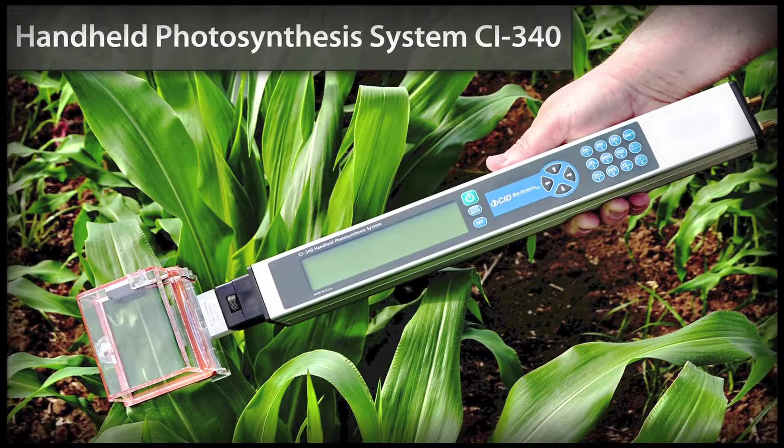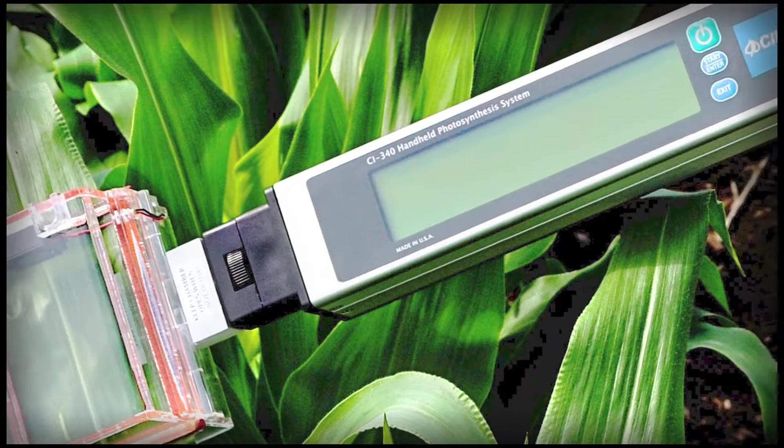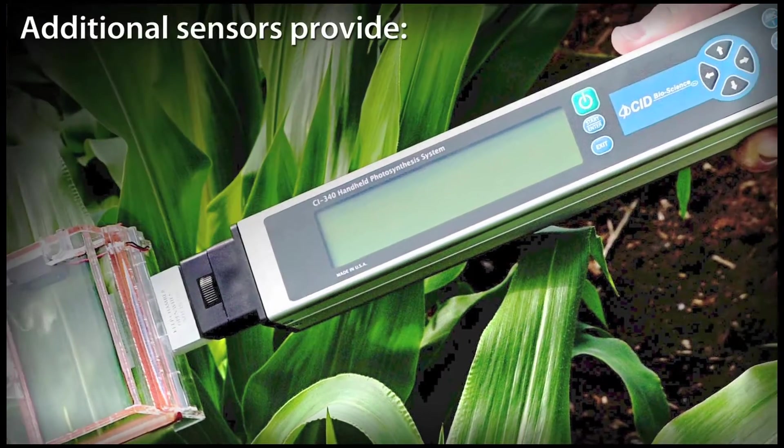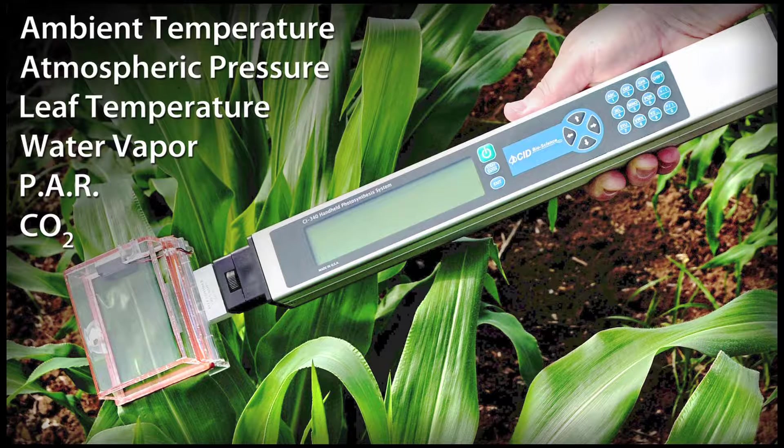The CI340 Photosynthesis System is a brilliantly designed ERGA-based measurement device with additional sensors to capture CO2, photosynthetically active radiation, water vapor, leaf temperature, temperature, atmospheric pressure, and ambient temperature.